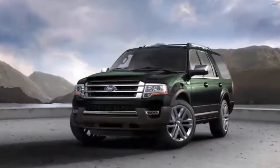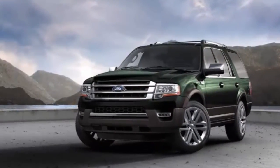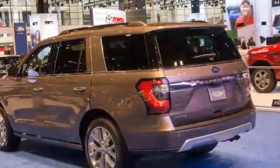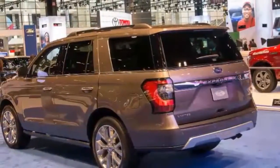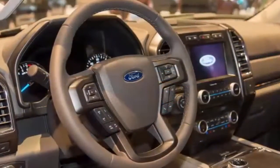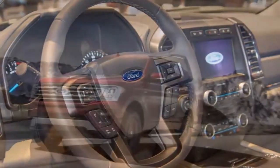The increased capacity comes with the heavy-duty tow package that beefs up the radiator and oil cooler. That compares with 8,400 pounds for the Chevrolet Tahoe RST, 8,600 pounds for the Dodge Durango, and 8,500 pounds for the Nissan Armada. Ford has not released Expedition pricing or the cost of the tow package.